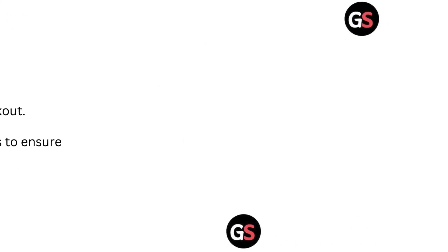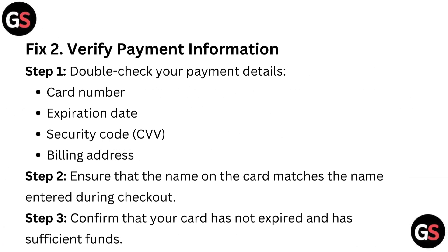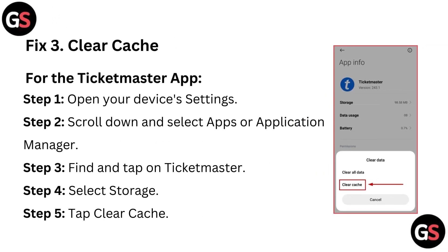Fix 2: Verify payment information. Step 1 – double-check your payment details like card number, expiration date, and security code (CVV), as well as your billing address. Step 2 – ensure that the name on the card matches the name entered during checkout. Step 3 – confirm that your card has not expired and has sufficient funds.